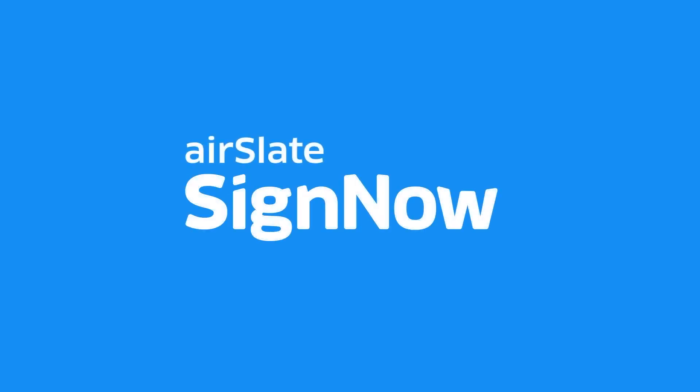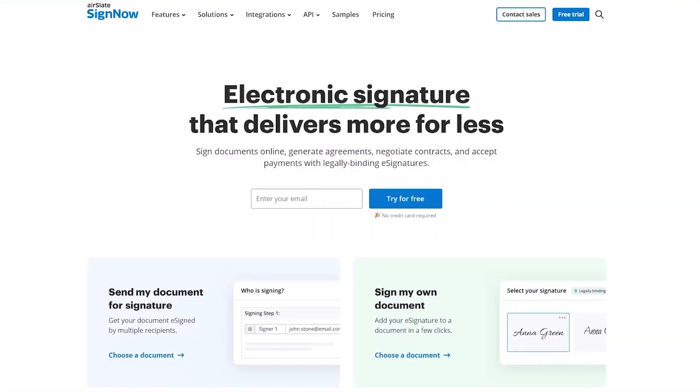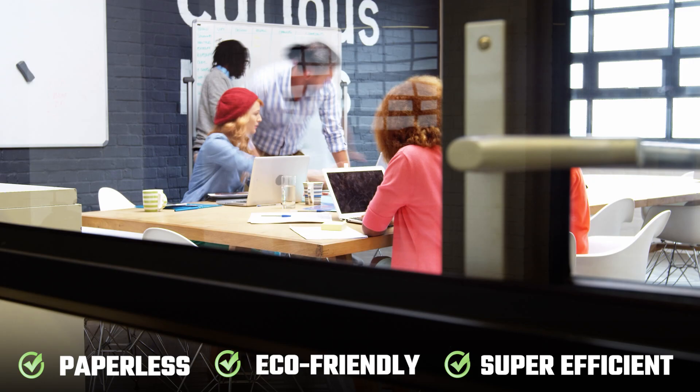Hey guys, welcome back. Today I'm digging into SignNow, the electronic signature tool. If you've ever scratched your head over how to digitally sign a PDF, you're not the only one — trust me, I've been there. But that's where SignNow steps in to make it a lot easier for businesses needing a seamless way to handle digital signatures. SignNow's goal is to make offices more paperless, eco-friendly, and super efficient.